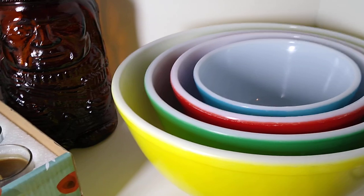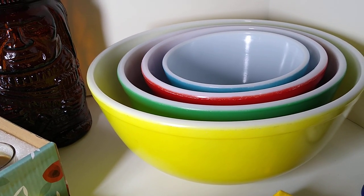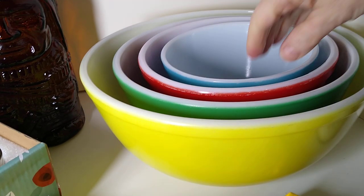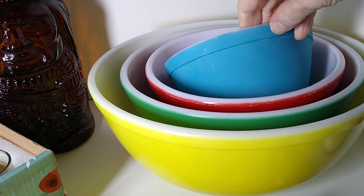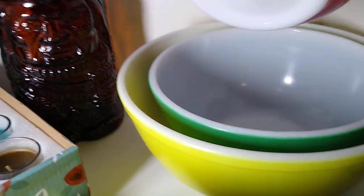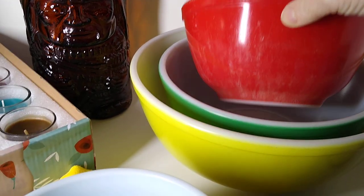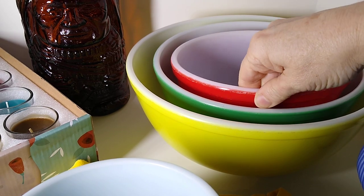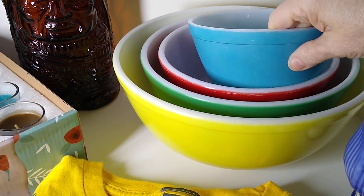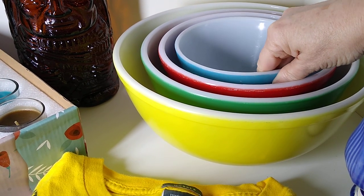Next up is this original Vintage Pyrex Primary Colors Mixing Nesting Bowls set. Even though the blue one is dishwasher damaged, and the red one is also dishwasher damaged and has a crack on the bottom, this set sold for $75. I believe I paid $10 for this set that I pieced together, so they paid $75 plus I'm about $23 in shipping.